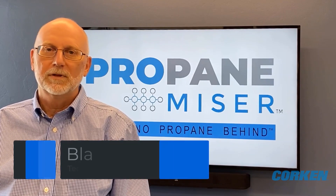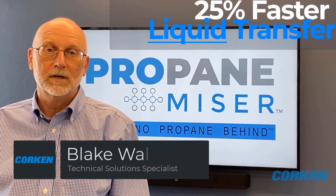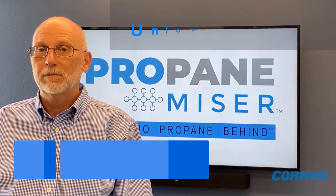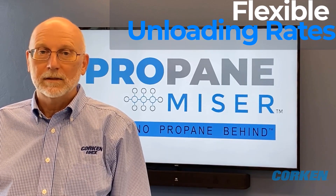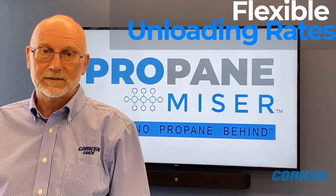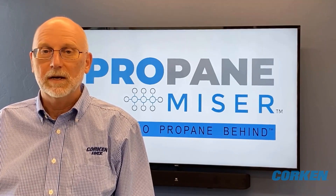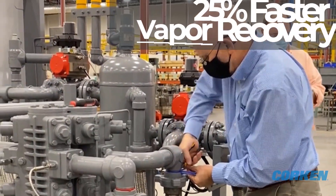The propane module does four things well. Number one, it transfers liquid 25% faster than a current high capacity unloading compressor. Number two, it has a flexible unloading rate so you can transfer at that high capacity or at less than half of that capacity. So if you have a single rail car, a rail car with weak excess flow valves, or even a transport, you can unload that.